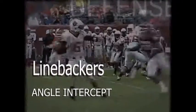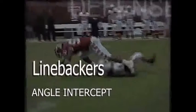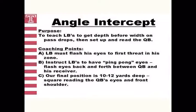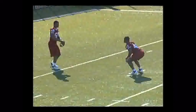Our next drill is called angle intercept. The area of emphasis here is teaching linebackers to get depth before width on their pass drop. Too many young players get caught up by the quarterback and either get too much depth or too much width on their pass drops, opening up throwing lanes.